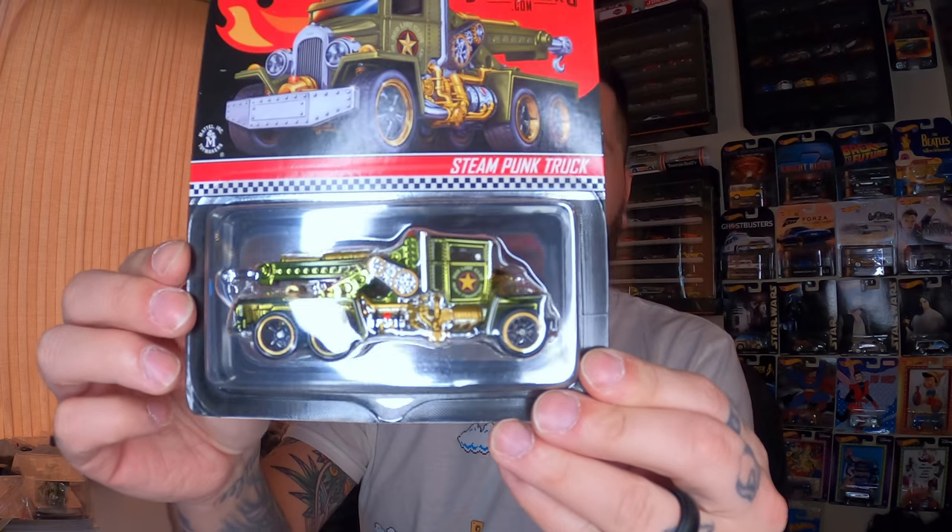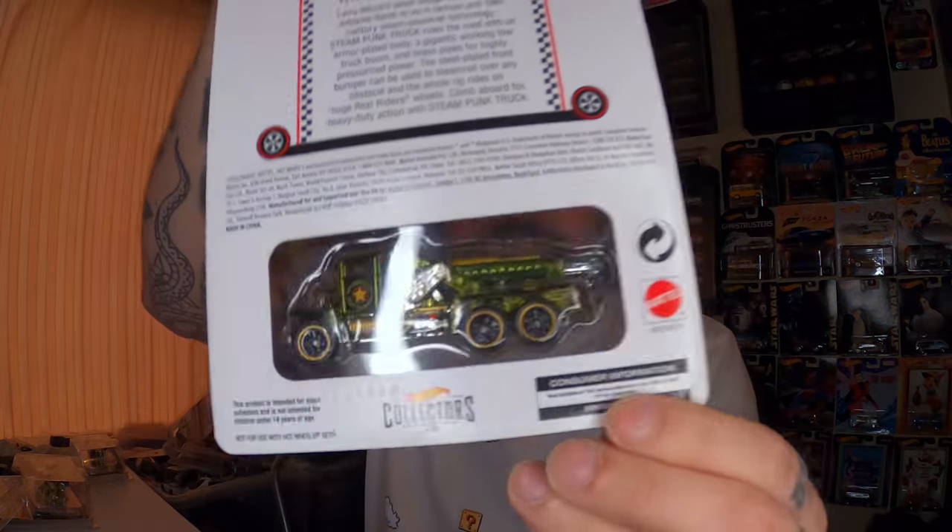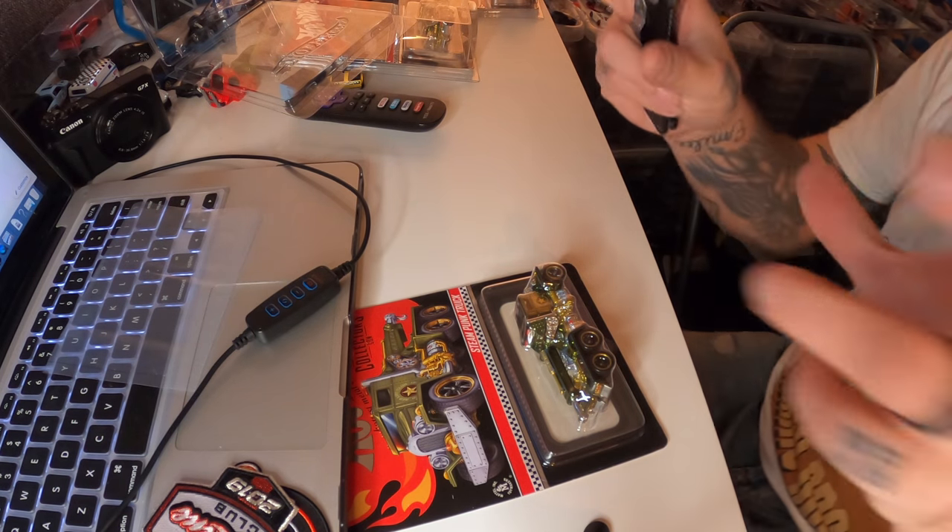I honestly don't remember the order that this stuff was released, but I don't think you guys care. These are a little dusty — let's clean that off. So these two, I think, were the first of the cars you could purchase on the account. It is the Steampunk Truck, which they let you purchase two. So I grabbed two of them, never opened them. Pretty dope. Fully sealed Steampunk Truck. This one's numbered and that one's numbered. Should we do a little surgery on it? I think we should.